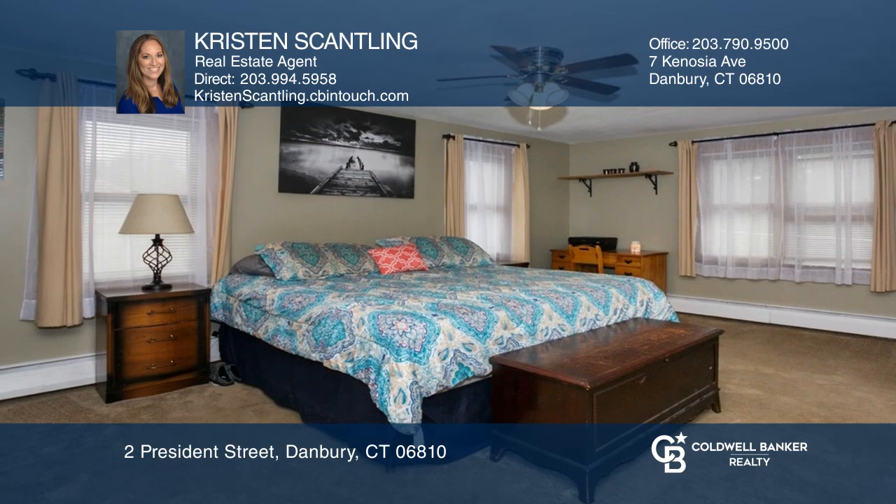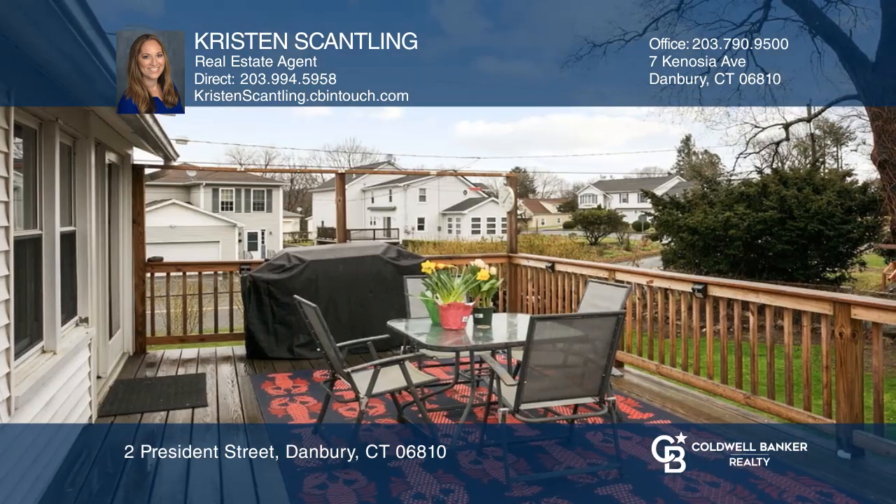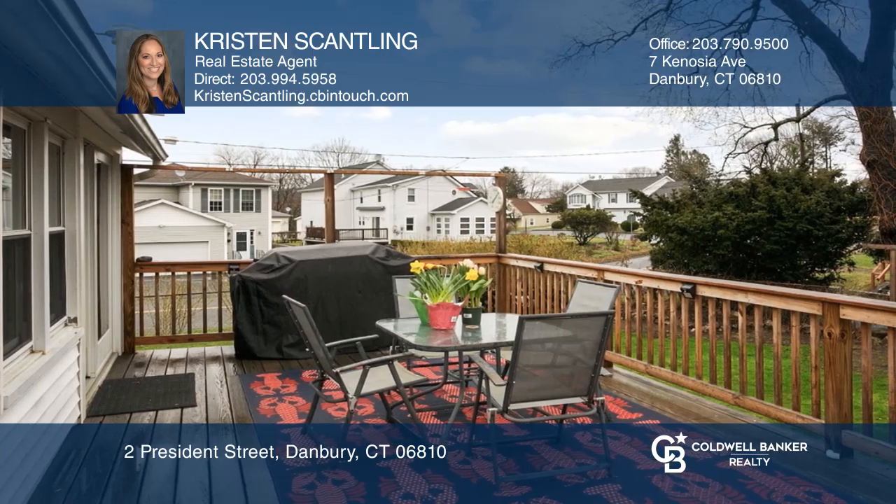This well-cared-for two-bedroom, two-and-a-half-bath home boasts a beautiful sunroom or dining room leading to the level backyard. The eat-in kitchen has easy access to the back deck for grilling.